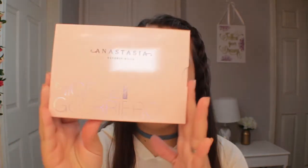Hey guys, welcome back to my channel. Today I'm going to be reviewing the highly anticipated Anastasia Beverly Hills and Nicole Guerrero collaboration. If you'd like to know my review on this palette, just go ahead and keep on watching.